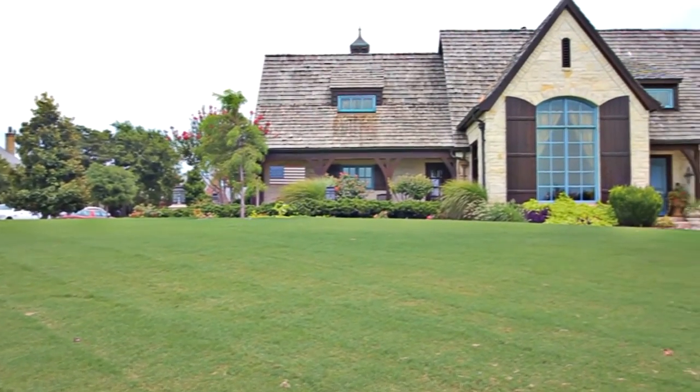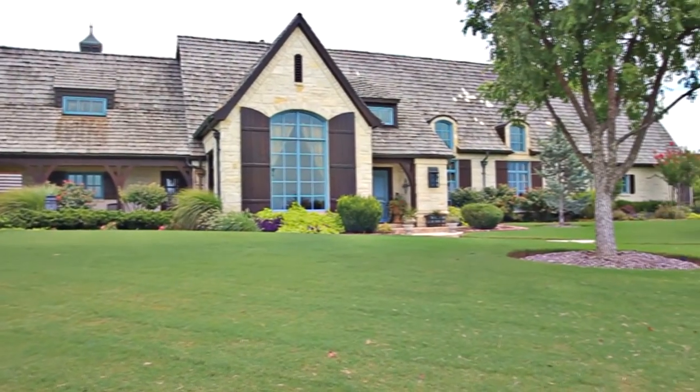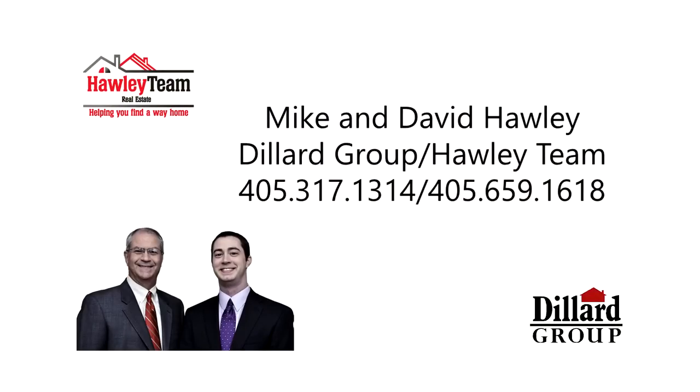An exceptional custom home in a sought-after Northwest Norman location — it's all waiting for you here to call home. This is just a preview; there's so much more for you to see. Please contact Mike and David Hawley with the Hawley Team for more information or your personal showing.